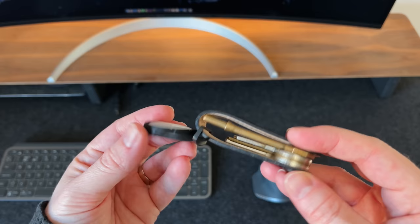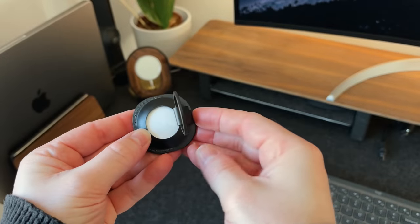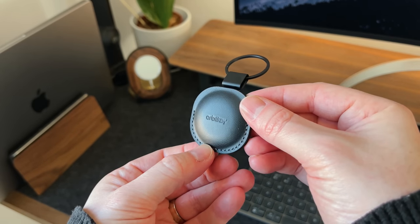I'm actually using a couple of these Orbit Key keyrings, and that's what I place my keys on. These look very similar to the official ones that you can buy, but they actually feel a little bit more premium. Plus, I do like this minimal design.